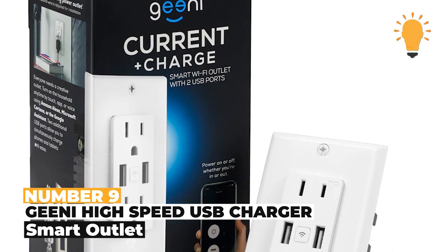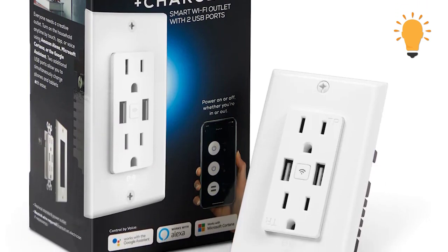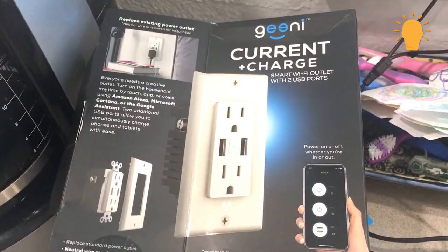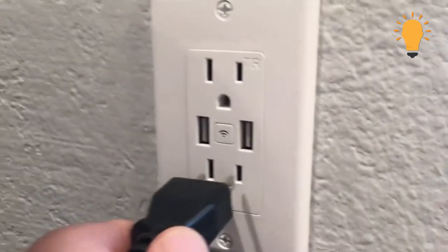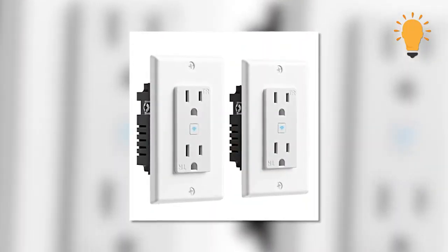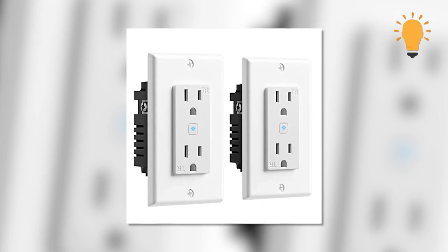Number 9: Genie High Speed USB Charger Smart Outlet. A smart in-wall outlet is precisely what you get from this Genie high-speed USB charger smart outlet. It has two USB ports and two outlets and can be used anywhere, including home offices, bedrooms, and even kitchens. Its build isn't bulky, and you can control and set schedules with the Genie app. It is a must-have for a tech-savvy person — that's a big yes!